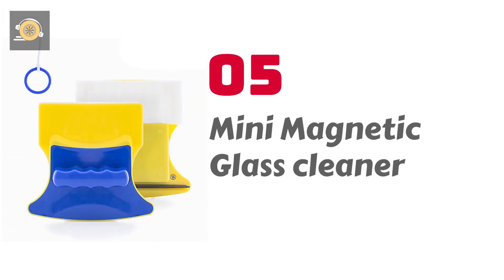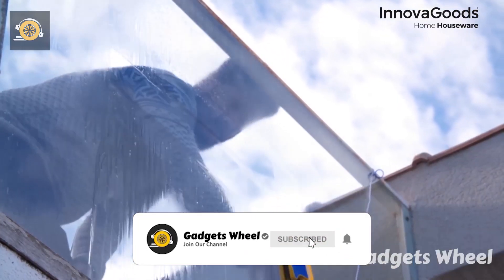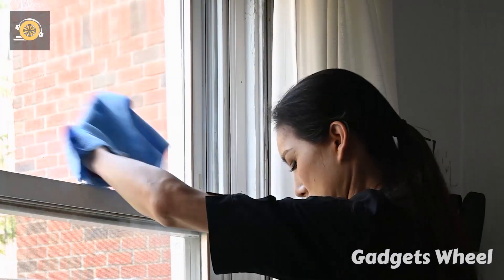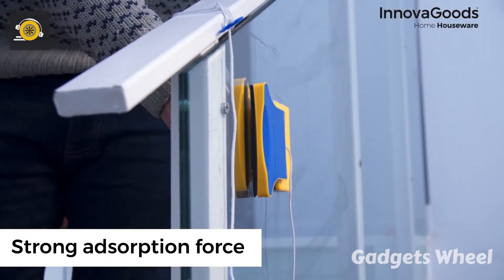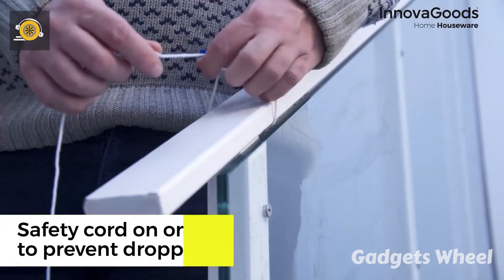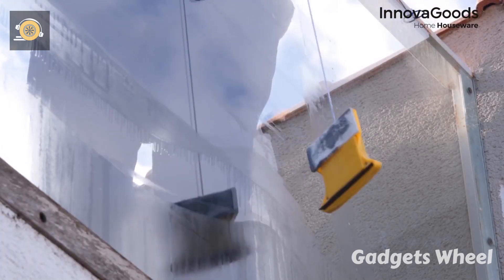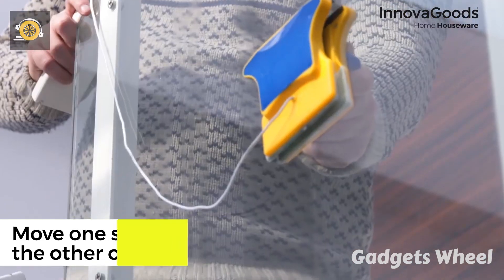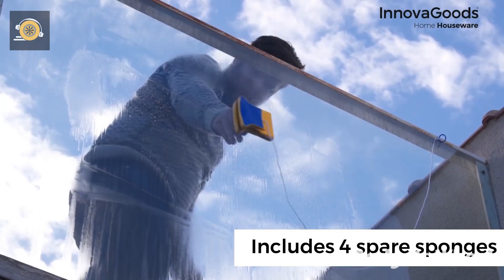Number 5: Mini Magnetic Glass Cleaner — an invention that hit like a storm in every household and office. Cleaning glass was a hectic task as water always leaves marks. But the Mini Magnetic Glass Cleaner has removed the stress of cleaning glass windows. It comes with a strong magnetic absorption force to clean your glass thoroughly, along with a safety cord to prevent slipping. All you have to do is move one side of the magnetic glass cleaner and the other follows it, making your glass squeaky clean. It also includes four extra sponges to replace if one gets worn out.